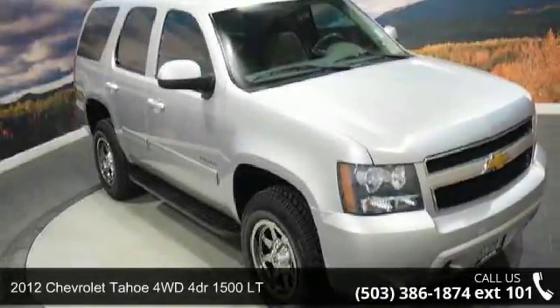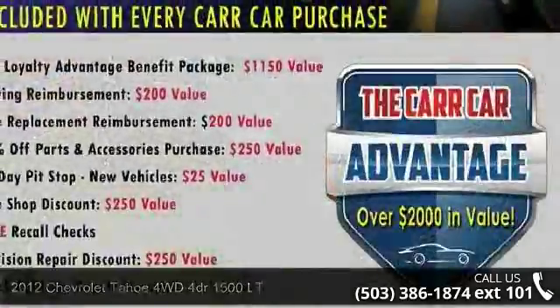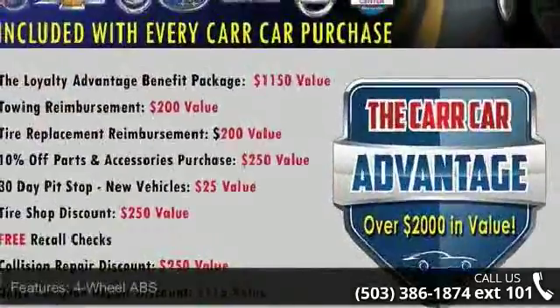Step into the Chevrolet 2012 Tahoe 4WD 4-Door 1500 LT if you are looking for an automobile with great features, look no further.